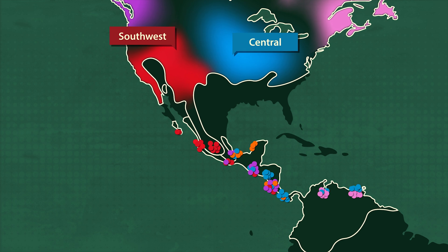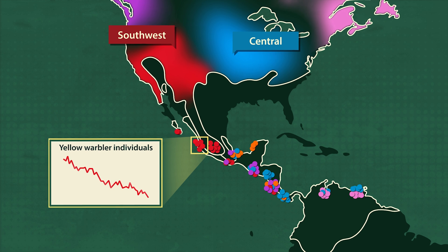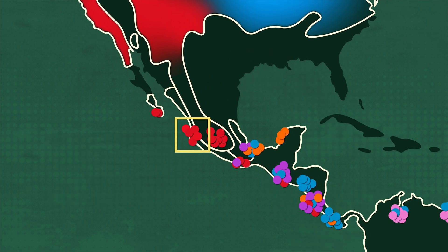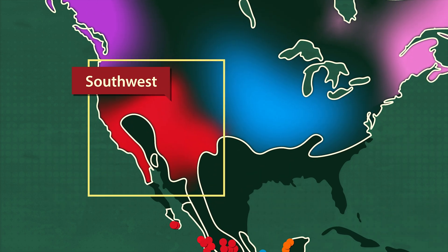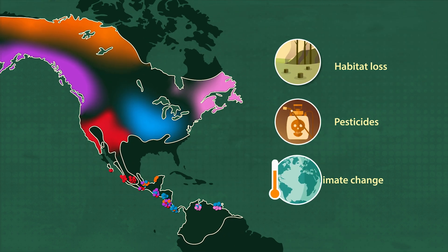For example, if yellow warblers have declined on their wintering grounds in central Mexico, researchers could look for the potential cause of the decline either there or on the corresponding breeding grounds of that population — causes like habitat loss, pesticides, and climate change.